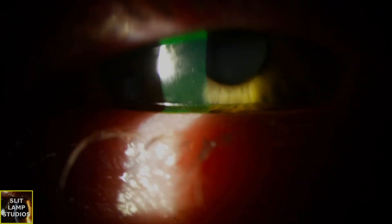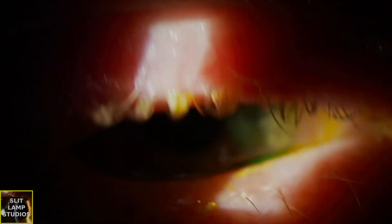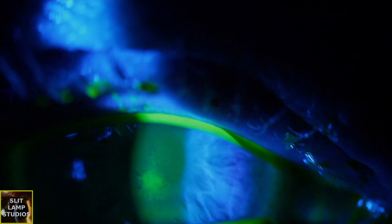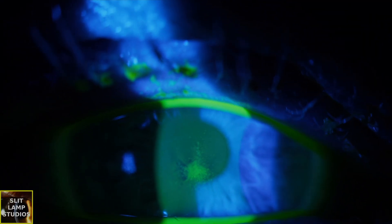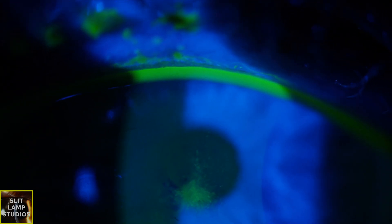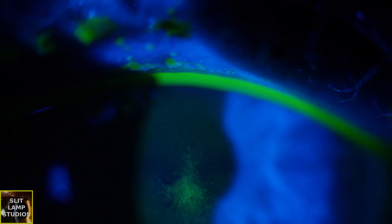It's very typical for recurrent corneal erosion syndrome to be caused by previous corneal trauma, but it can also be related to underlying epithelial basement membrane dystrophy — for example, MAPDOT fingerprint dystrophy. Diagnosis is clinical, but management really focuses on promoting epithelial healing and preventing further erosion: lots of lubricants, therapeutic bandage contact lenses. Other management may include PTK — phototherapeutic keratectomy — and anterior stromal puncture.